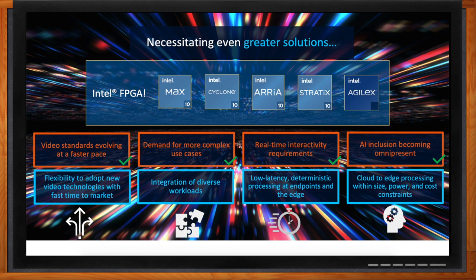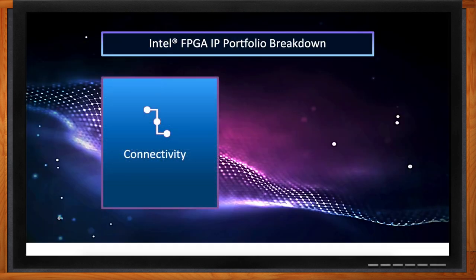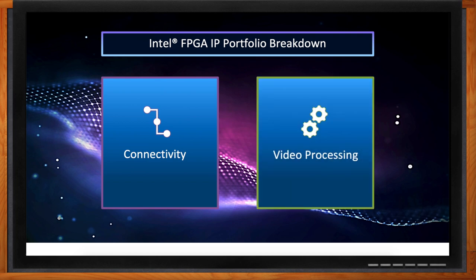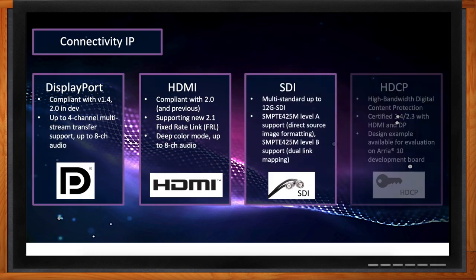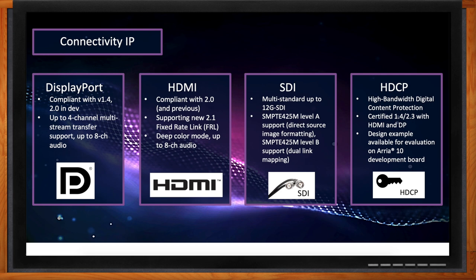Speaking of IP, FPGA IP is incredibly valuable in this area. Intel buckets its IP in two major blocks: connectivity and video processing. In the connectivity portfolio, we have DisplayPort, HDMI, SDI, and HDCP IP. The DisplayPort IP is compliant with DisplayPort 1.4 and 2.0, offering four-channel multi-stream transfer support and up to eight channels of audio. The HDMI IP is compliant with 2.0 and 2.1, supporting fixed rate link (FRL), deep color modes, and up to eight channels of audio.